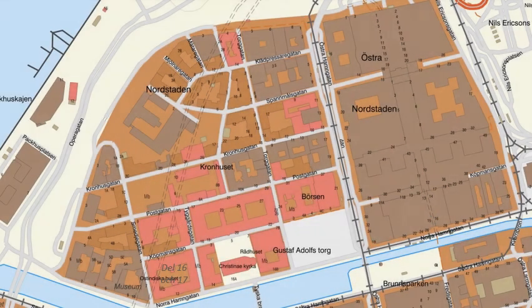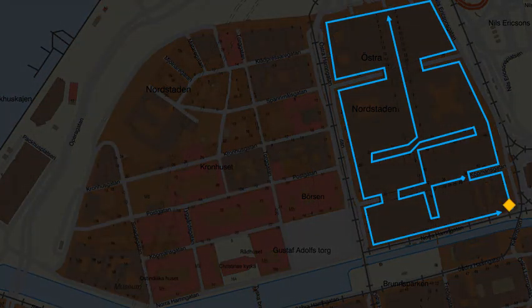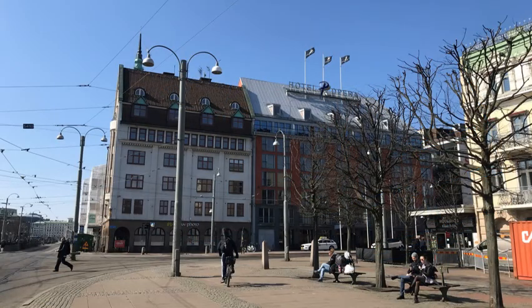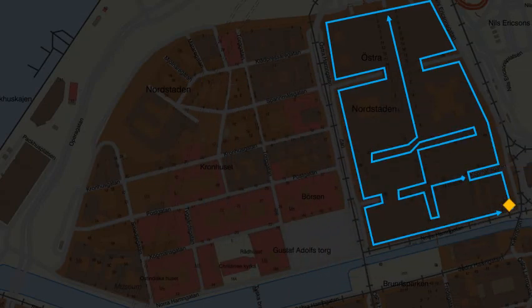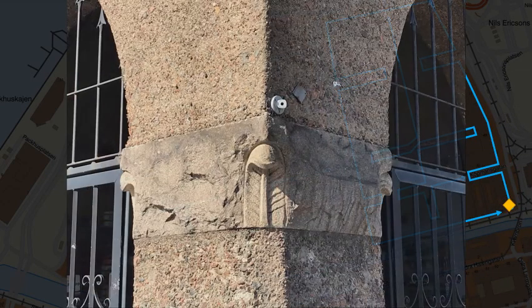Welcome to the east side of north town, or as we call it, Östra Nordstån. We start at the address Nils Erikssonsgatan, number 25.